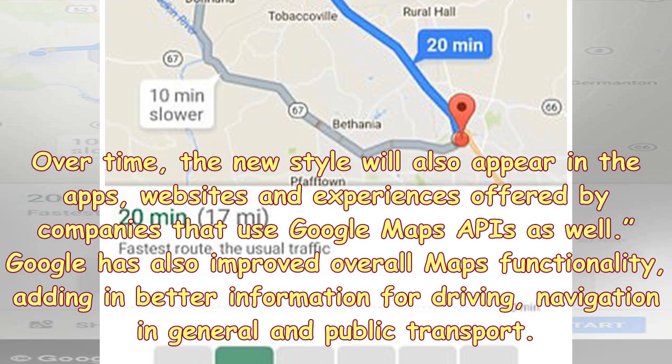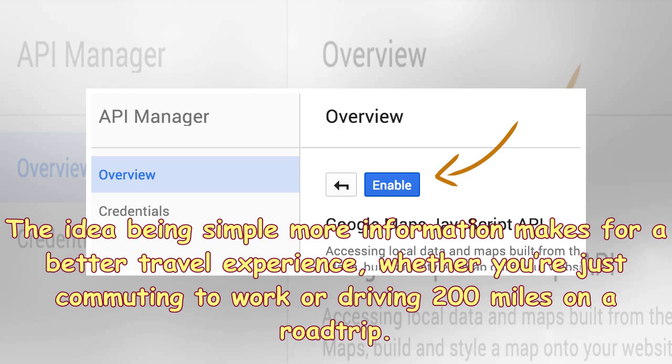Over time, the new style will also appear in the apps, websites and experiences offered by companies that use Google Maps APIs as well. Google has also improved overall Maps functionality, adding in better information for driving, navigation in general and public transport. The idea being simple: more information makes for a better travel experience, whether you're just commuting to work or driving 200 miles on a road trip.